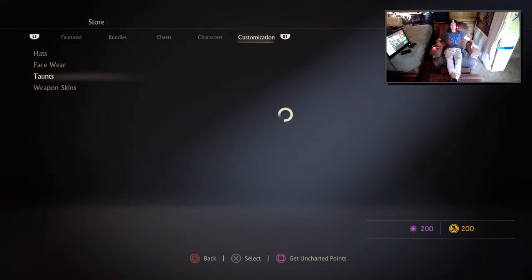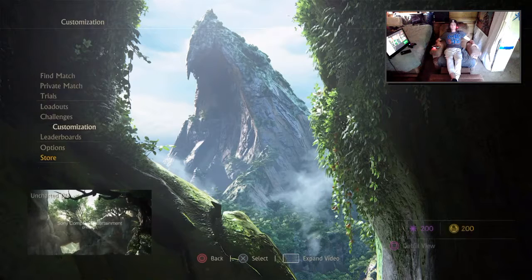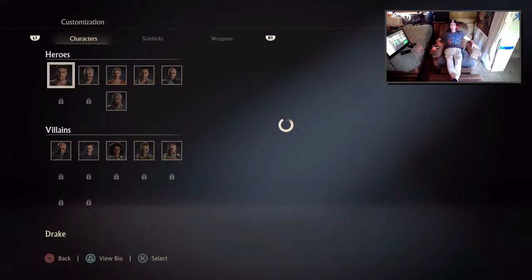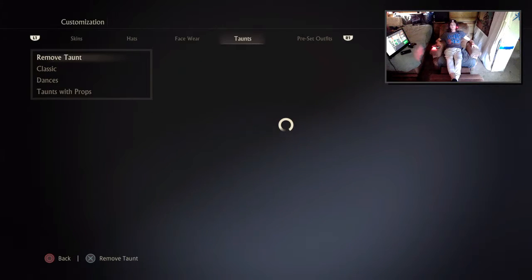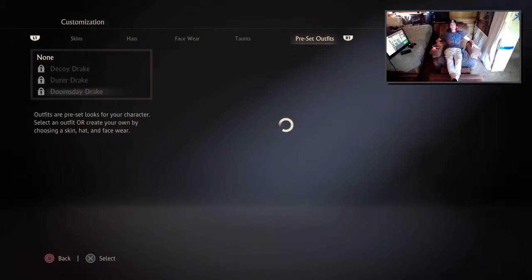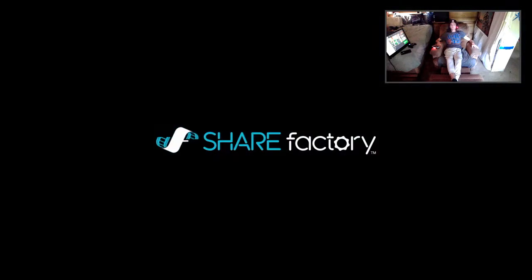Once you get that stuff purchased, go back into your customization, click on the character that the stuff you bought applies to, and boom — voila, equipped. Simple and easy stuff. Thank you very much, like and subscribe.